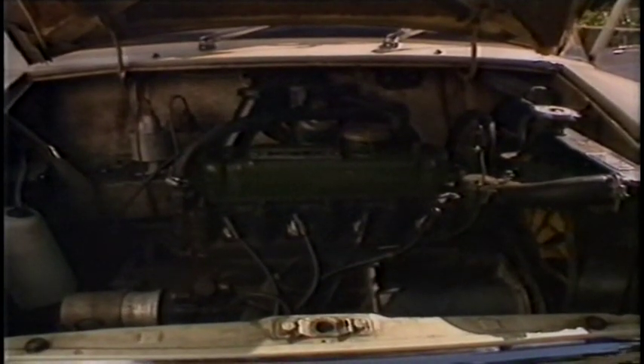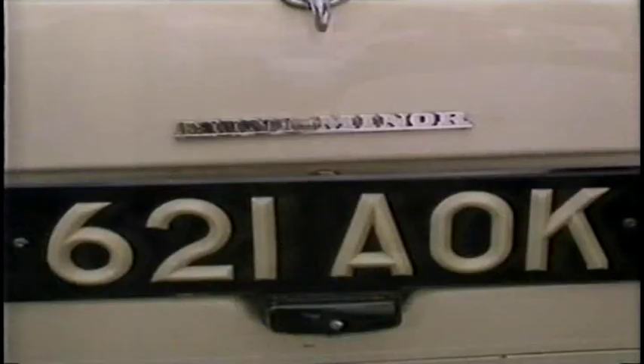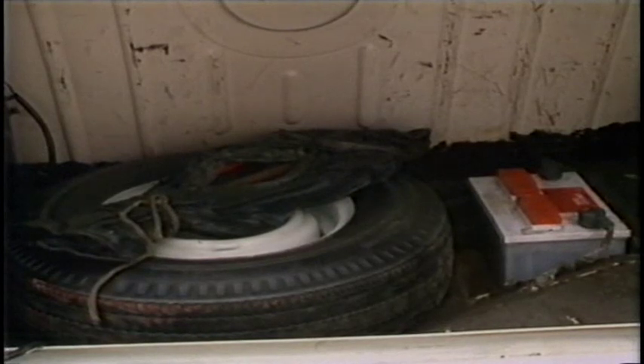The engine is a compact little four-cylinder 850cc unit shoehorned in under the bonnet — you can reach everything, but there isn't a lot of space to play with. The boot is well packed too; not a lot of room for luggage once the spare wheel and the battery are already in there.